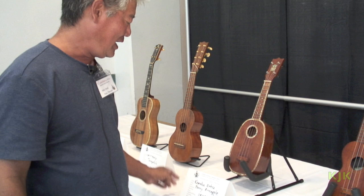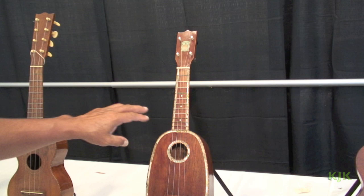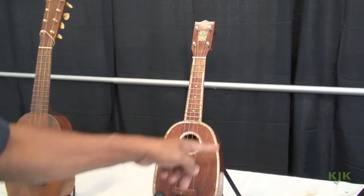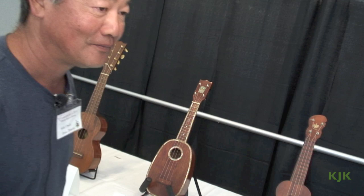Here we have the Kamaka again — extra fancy, with a lot of inlay everywhere, woke binding, mother of pearl and abalone on both ends of the fingerboard and body. As a collector piece, this is at least $6,000. We have Jimmy Kojiro and Mike Aracane to thank for setting up this kind of display for us. Thank you.